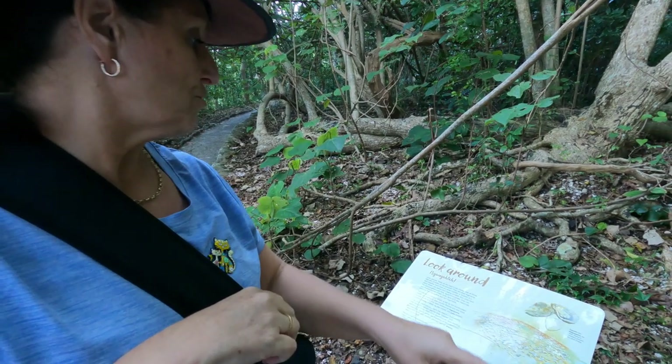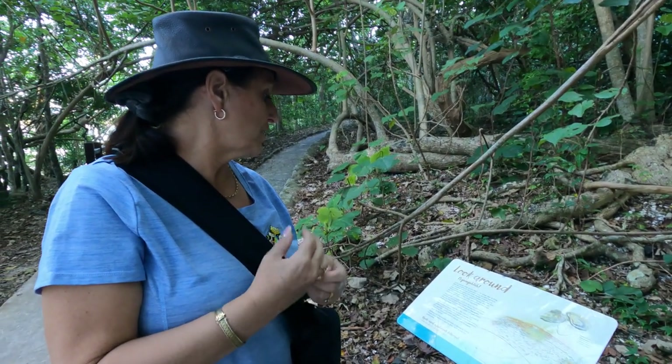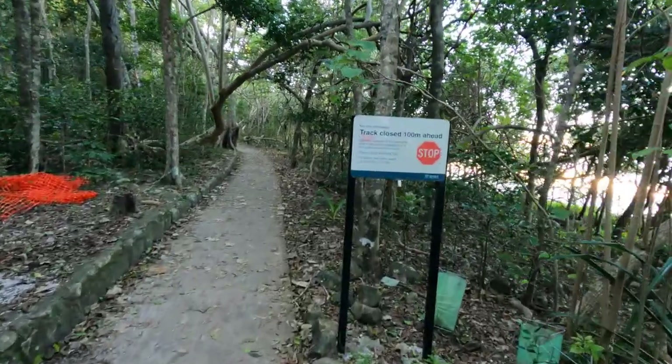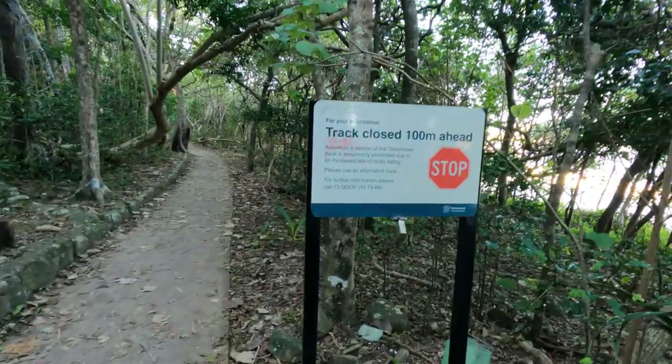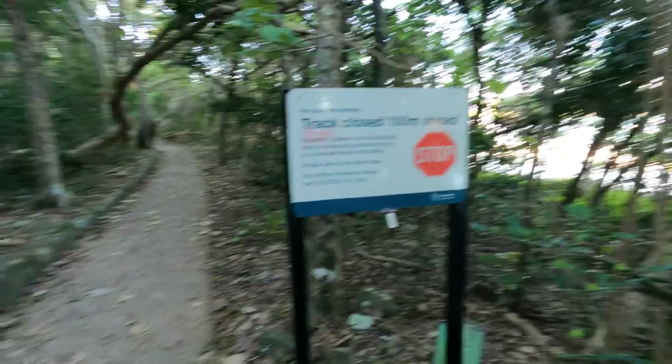The midden is a lasting structure left by the Kombumerri people and illustrates their coastal lifestyle. Access to a section of the Ocean View Track is temporarily prohibited due to an increased risk of rocks falling, so please use an alternative track.